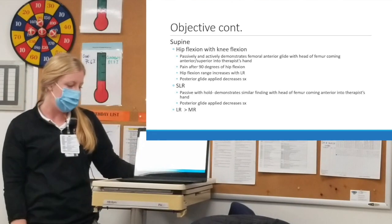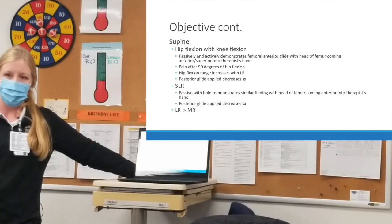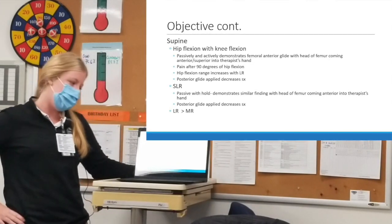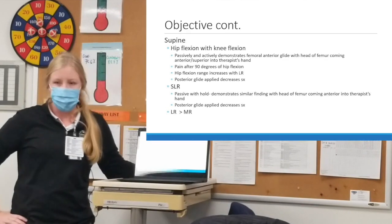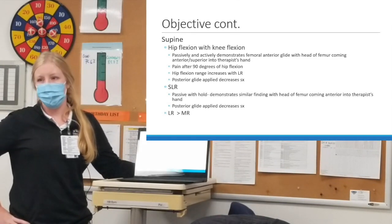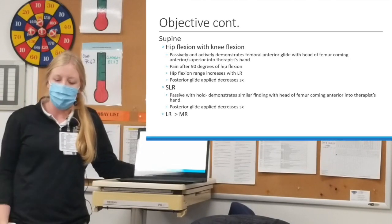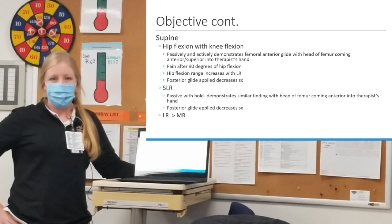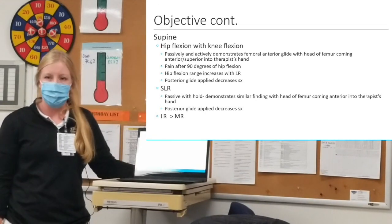Moving to key tests in supine: with passive and active hip flexion with knee flexion, I could feel the head of her femur coming anterior-superior into my hand. She had pain after about 90 degrees of hip flexion. If I laterally rotated her, range increased. Applying a manual posterior glide significantly decreased her symptoms into hip flexion. Also in supine doing straight leg raise, I passively lifted her up and felt the same anterior translation of the femoral head; applying a posterior glide to that left side decreased her symptoms with that test.